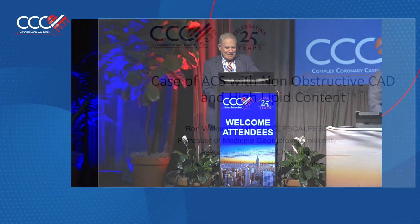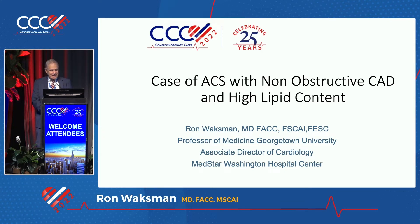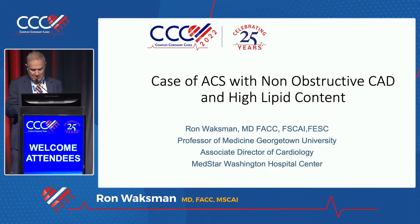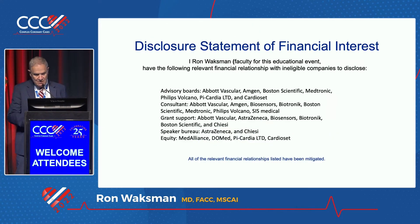Again, this is a great meeting and I'm humbled and honored to be here. I'll try to make it short because we are going to do rapid-fire cases and discussion. I'm going to share with you... These are my disclosures.